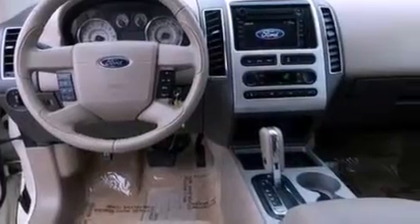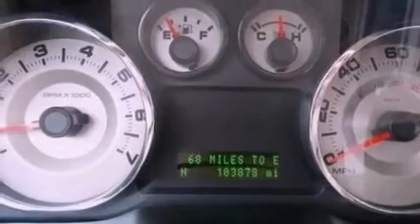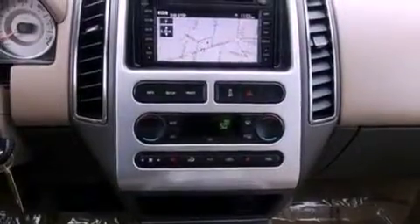Also included are four-wheel independent suspension, a rear spoiler, a passenger side vanity mirror, dusk sensing headlights, a split folding rear seat, and aluminum wheels.